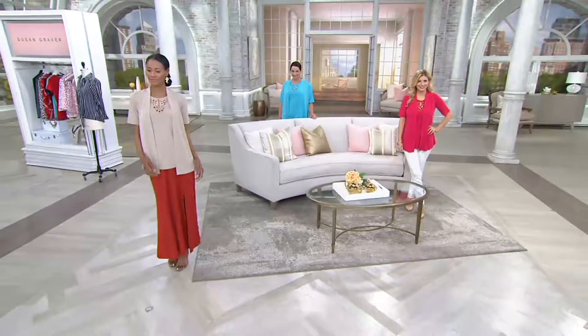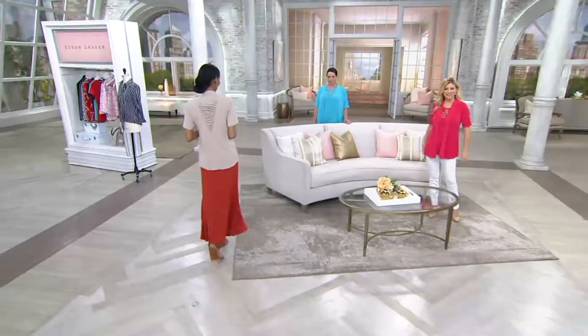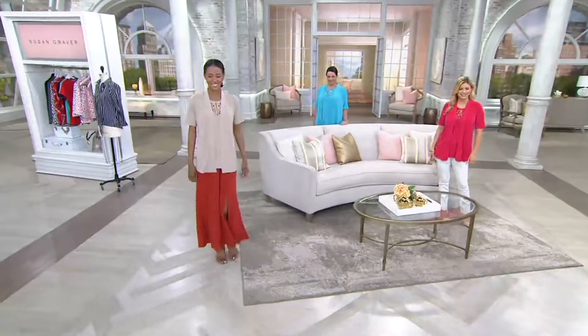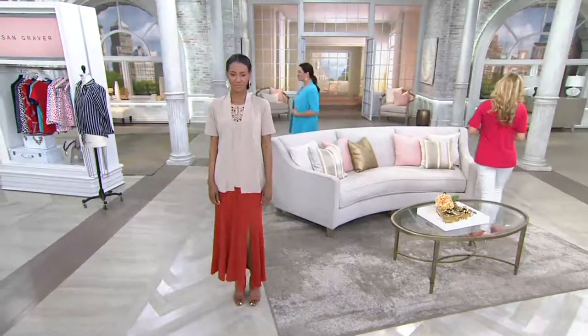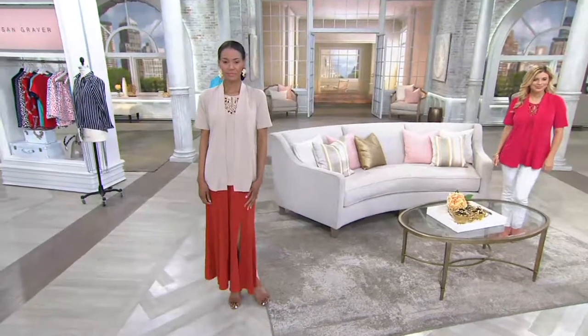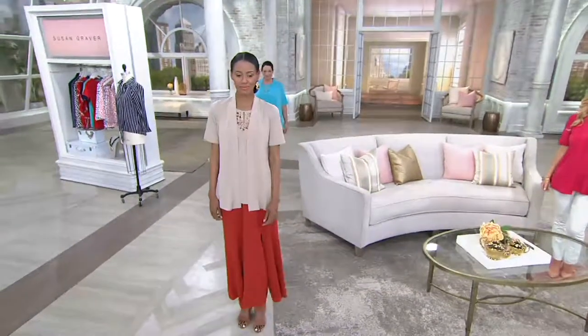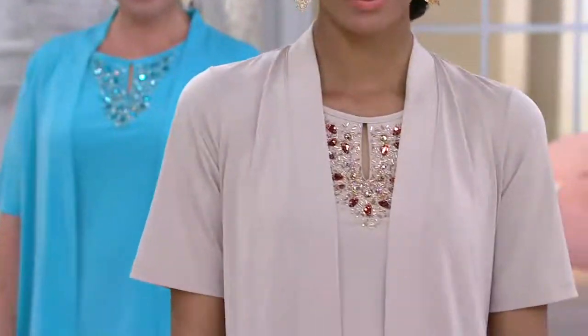That's like a thank you for being with us for 30 years. And that's why you want to make sure you don't miss a day in the month of June on the Q, because this is your anniversary discovery price. Well over 800 of you have already dialed in and ordered yours. This runs extra extra small through 3X so you can feel very comfortable with that.